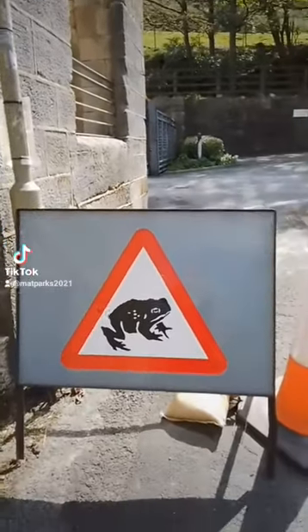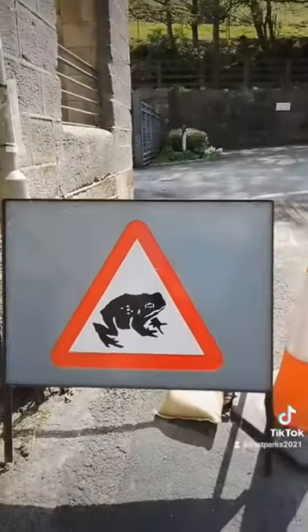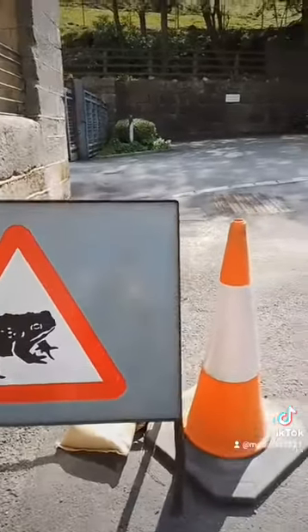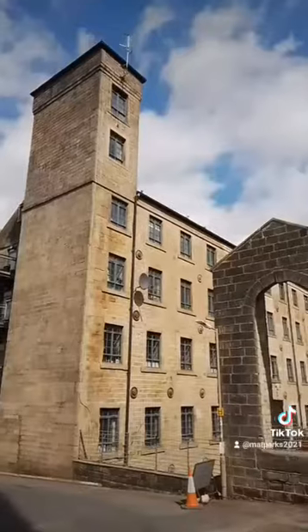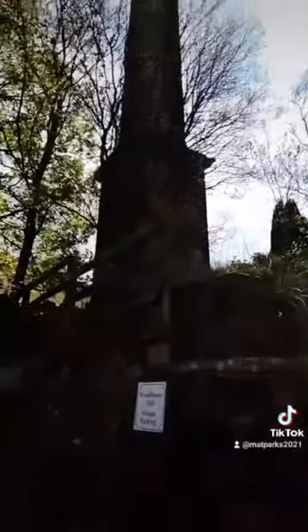It's also toad season at the moment, so if you're driving up here please be careful. If you want a really interesting video, my friends at Bradford Through the Lens have recently done a video of them catching hundreds of toads over in Haworth. So I think this was Woodhouse Mill, and this is the chimney that was attached to it, or used by it anyway.